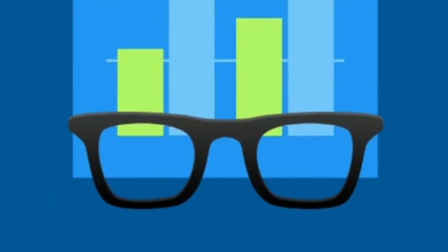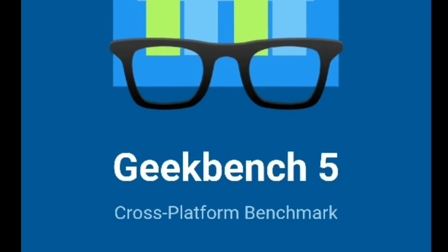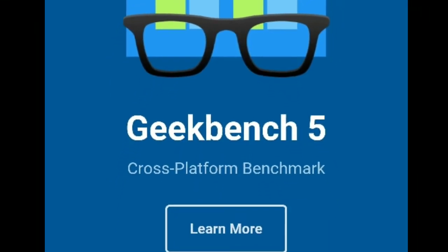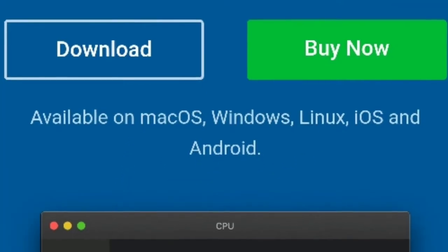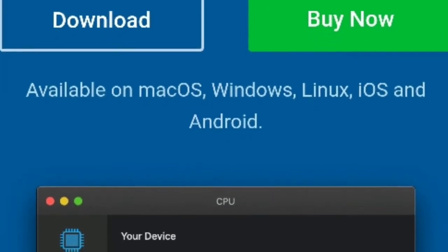Hey guys, so Primate Labs, the company behind the Geekbench platform, has just announced the platform's latest variant, Geekbench 5. It is already available for Windows, Linux, Mac OS, and iOS, and should hit Android later this week.